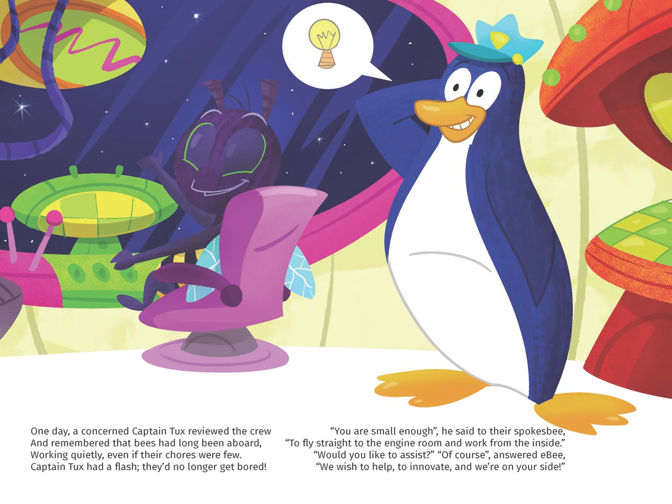One day, a concerned Captain Tux reviewed the crew and remembered that bees had long been aboard, working quietly even if their chores were few. Captain Tux had a flash — they'd no longer get bored. You were small enough, he said to the spokesbee, to fly straight to the engine room and work from the inside.